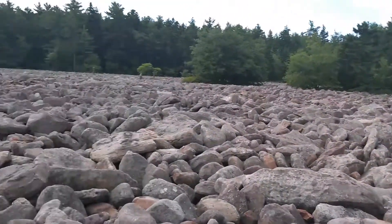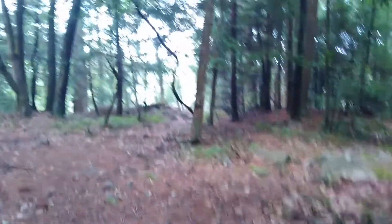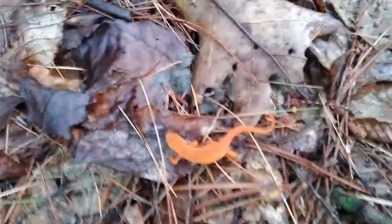That right there is a 20-acre boulder field. We're getting on this trail that comes away from the boulder field, and there's going to be tons and tons of newts here.